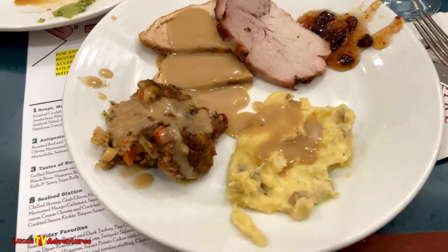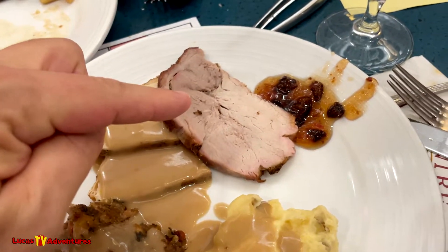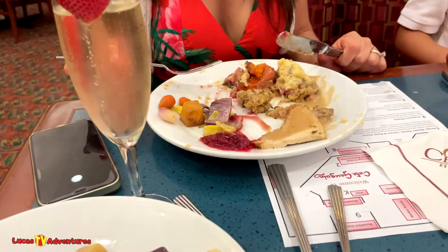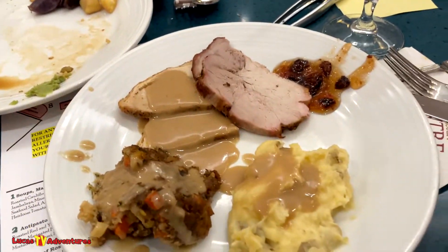Third round! Stuffing, potatoes, turkey, roasted pork, some chutney thing. Mommy's already upset at me — I didn't get the vegetables, cranberry sauce, or sweet potatoes. I don't like those things. This is good for me.